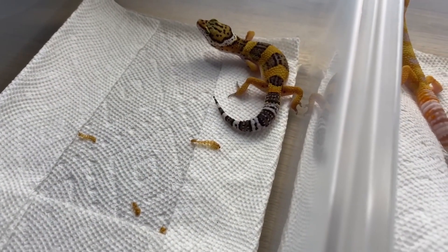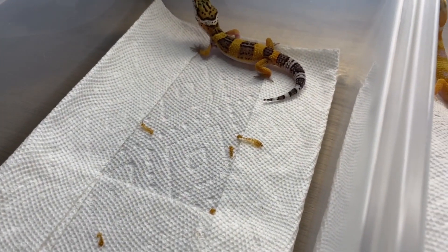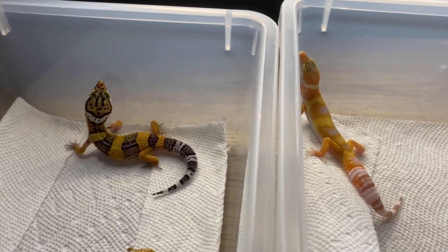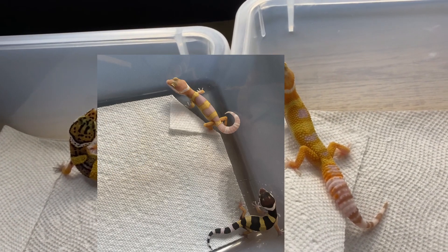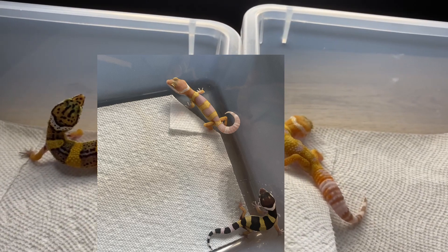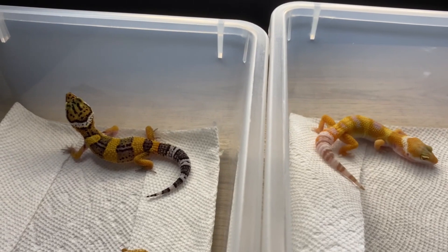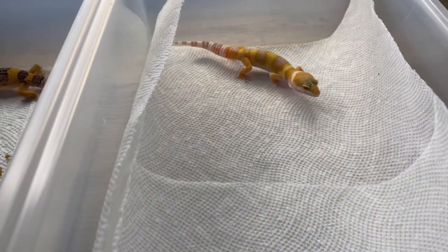I'm gonna clean this boy's setup in a second, but I just want to show you how much they are growing. I'm going to be showing you a picture of when they first came out of the egg because they have changed so much. They're happy, doing well — let's see if they'll eat right now actually.